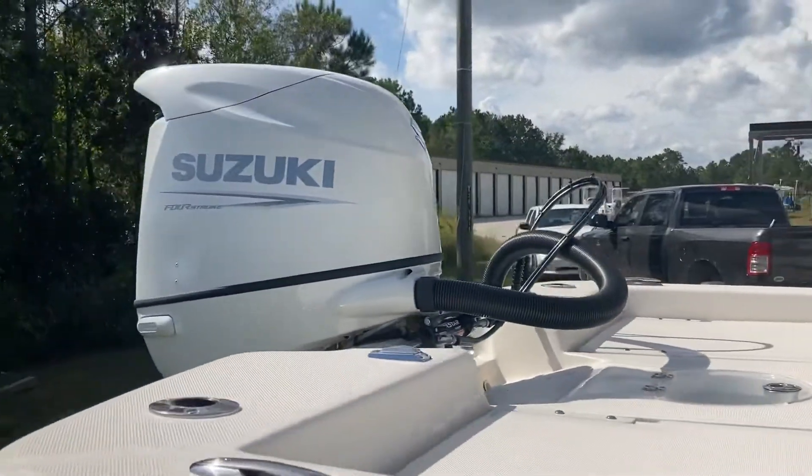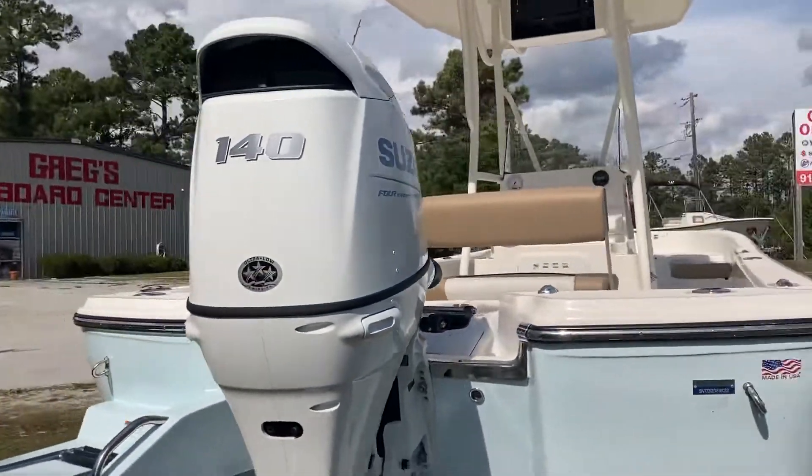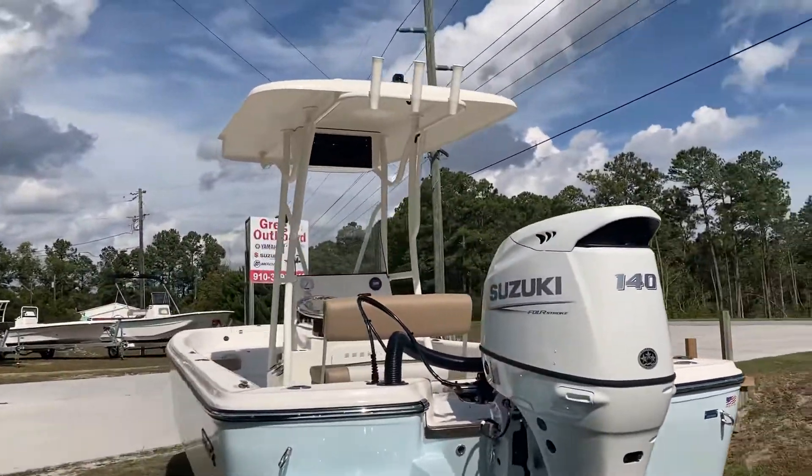This one's equipped with a stereo and a Suzuki 140, and the T-top electronics box.